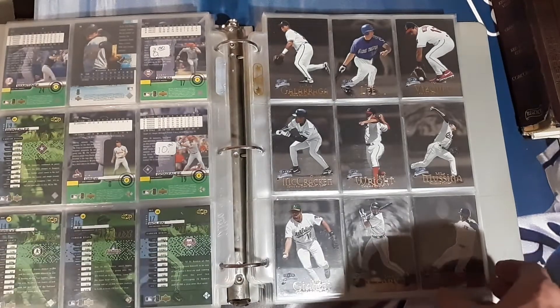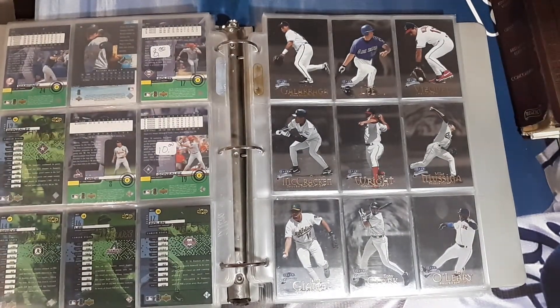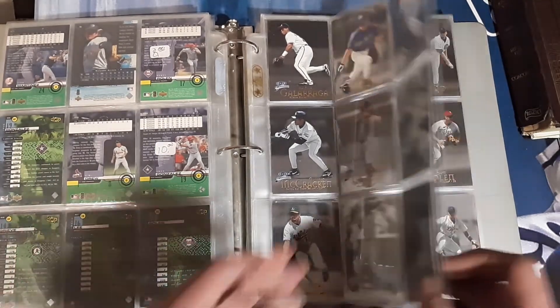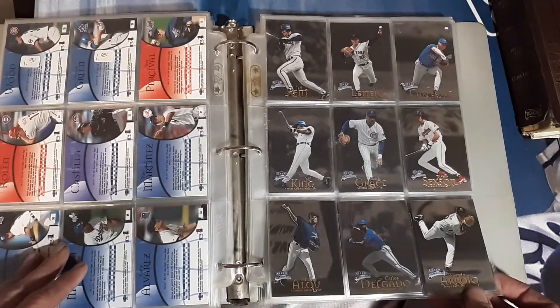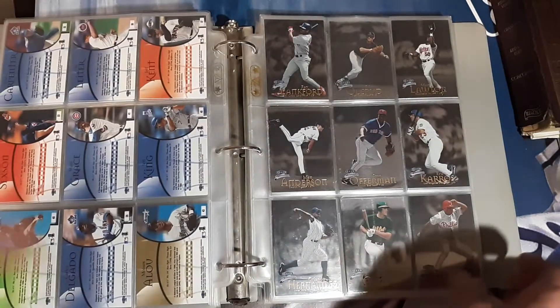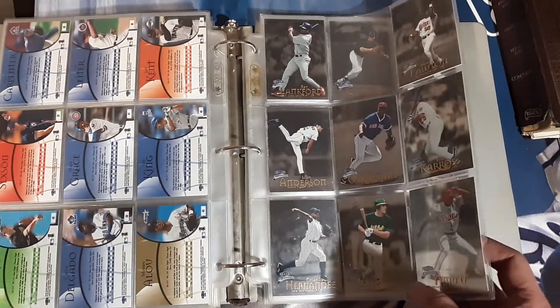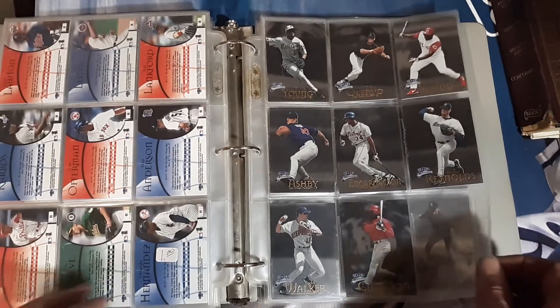Empty page separating, going into Fleer Brilliance — so transitioning from Upper Deck to Fleer. I do have some of these already, but we'll sort through them. They can always be nice for future giveaways, care packages, just-because packages, TTMs — you never know.